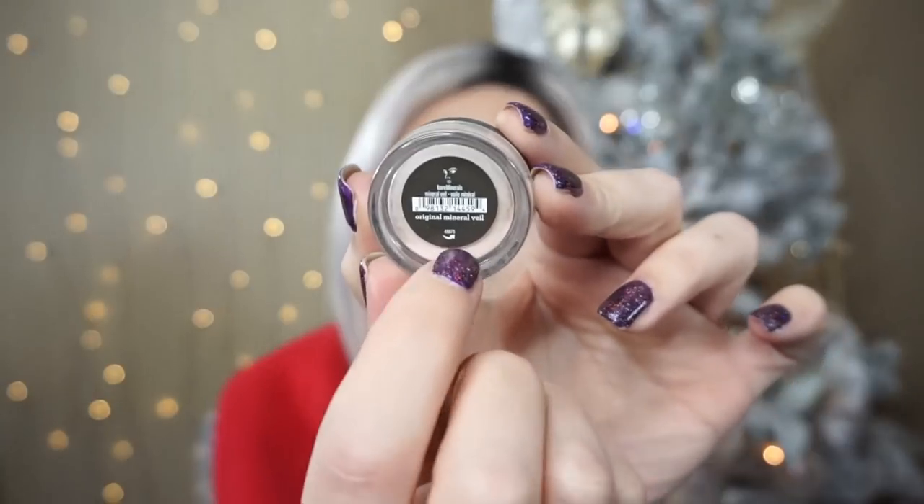The next product was the Bare Minerals Mineral Veil. At the last update it was about a third of the way down, and although I almost finished it, it's just at the bottom of the label now. I took a break from these looser veil powders for a bit, so it didn't quite make it to empty, but I got a lot of use out of it and I will be finishing it up in the next week or two.